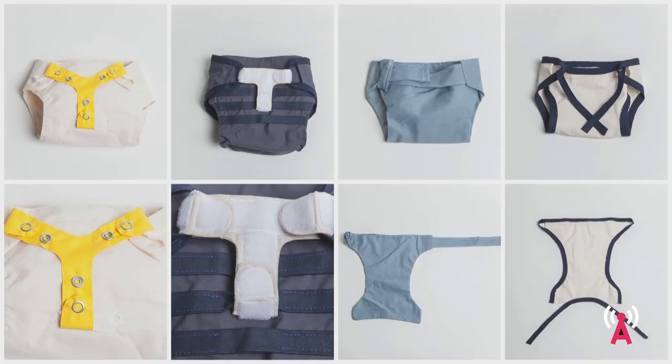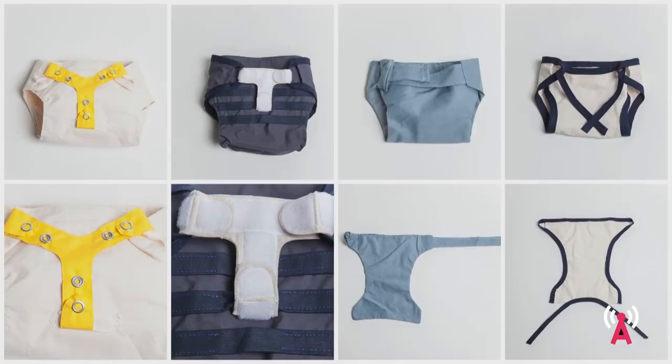Thirdly, I had to find a way to securely fasten the diaper around the baby's body without using any metal or plastic buttons or velcro tape. I ended up designing the diaper with fabric straps that you can simply tie around the baby's body. This not only allowed me to stay 100% mono-material, but it also turned out to be the most flexible way of diapering a baby.